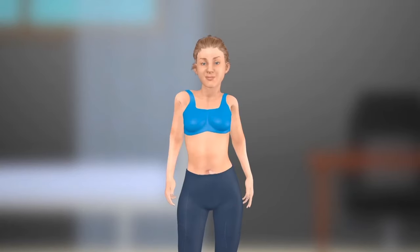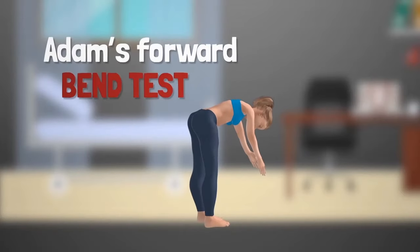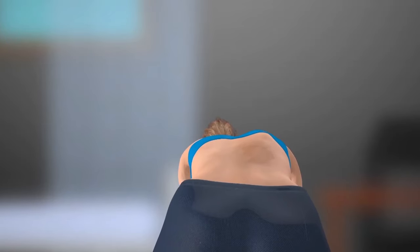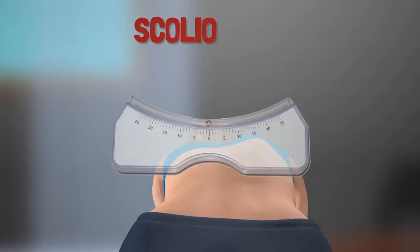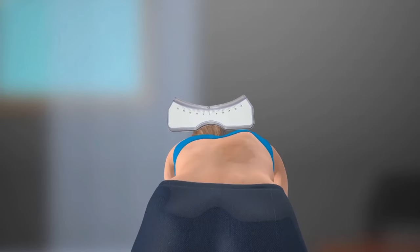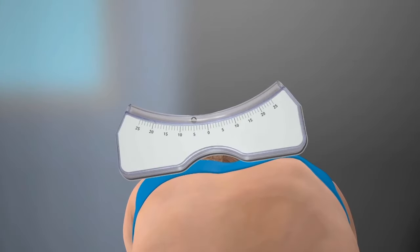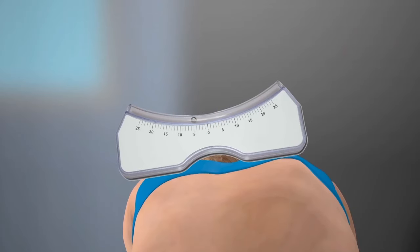One test your care provider may perform is called the Adams Forward Bend Test. As your spinal curve develops and the spine twists, asymmetry of the ribcage or waist is created. A scoliometer is used to measure the amount of rotation. Trunk rotation is determined with a forward bend at the waist and is a reflection of the severity of scoliosis. A rotation of greater than 5 to 7 degrees suggests scoliosis may be present.